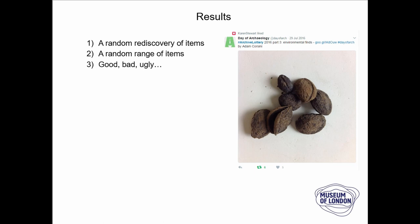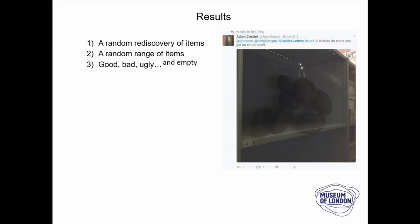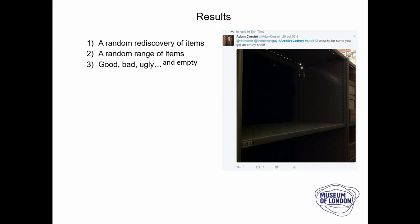It was the good objects that came out, and some less good objects, and there were also empty shelves — because it was randomly selected, a shelf happened to be empty. But that also gave us an opportunity to say we've got an empty shelf, we've got more expansion space, which is rare. And we could explain why that shelf was empty — volunteer work was taking place there — so you could even have a follow-up story from that.